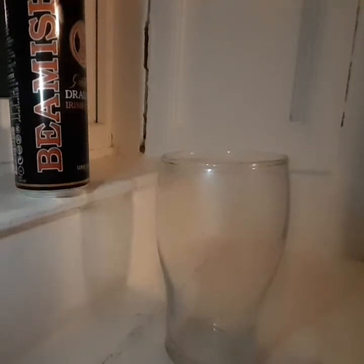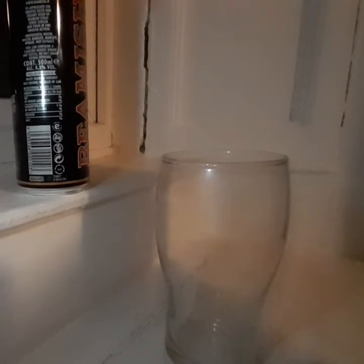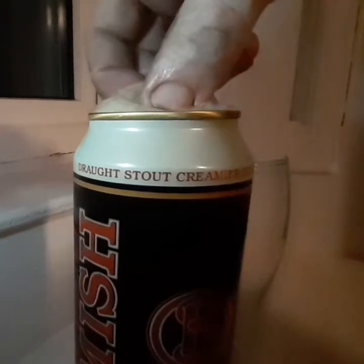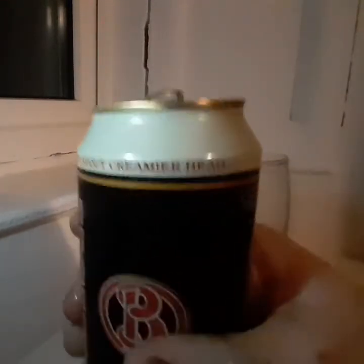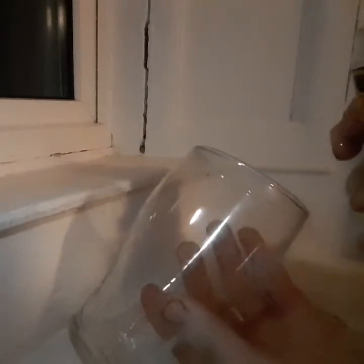Welcome back. We have a classic beer — Beamish Draft, 4.3%. It is brewed by Heineken out of County Cork, Ireland.